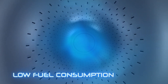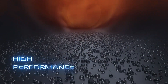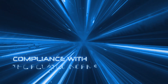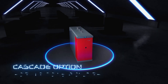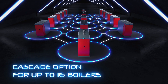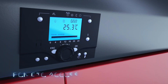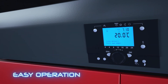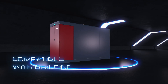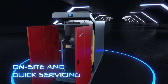Low fuel consumption, silent operation, high performance and efficiency, environment friendly, versatile and multi-use option, aesthetic and ergonomic design, remote access control, easy operation, compatible with building automation system, on-site and quick servicing.